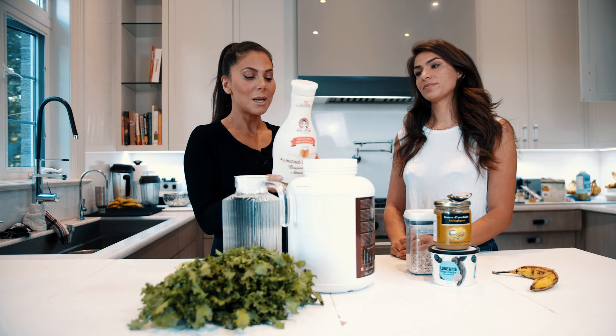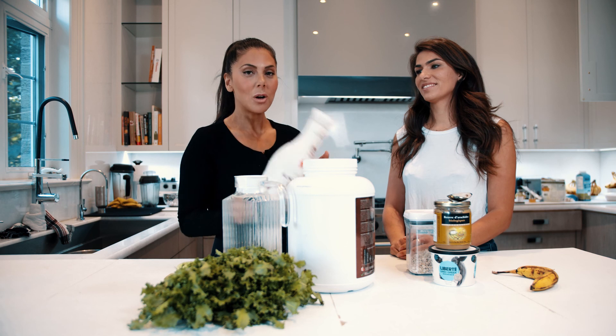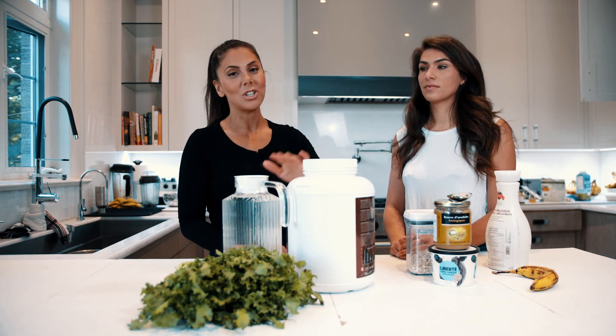Almonds is actually the last ingredient in the almond milk. So buyer beware — it tastes fantastic because it's got five grams of sugar in it. Make your own almond milk, don't put store-bought almond milk in your shake, and don't add an extra 400 calories to your shake either.